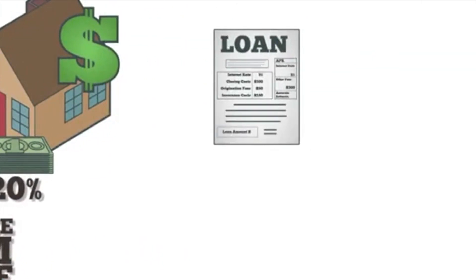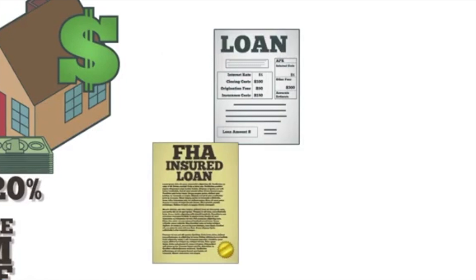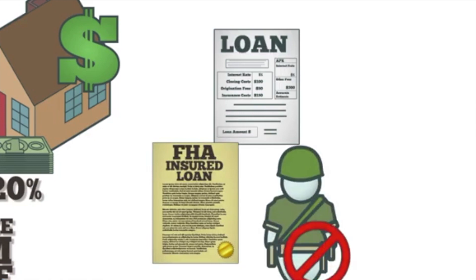PMI only applies to conventional loans. Federal Housing Administration loans have their own mortgage insurance with different requirements. The Veterans Administration requires no mortgage insurance on its loans.